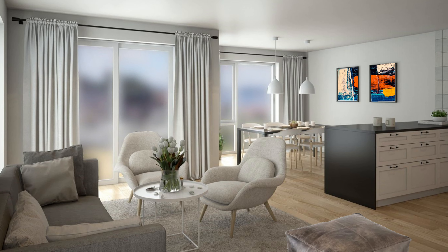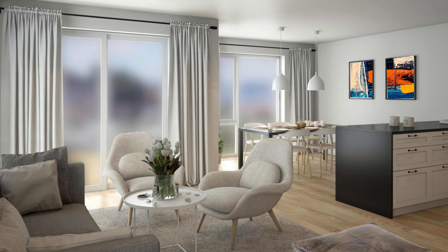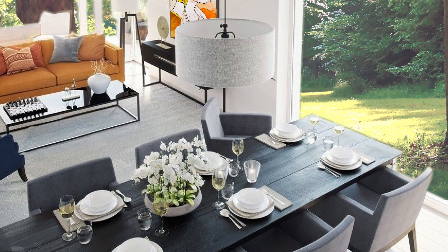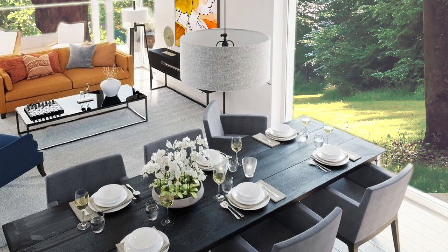A small brand new condo with a tiny but elegant living room in a neutral grey and white color palette. Heavy curtains and fresh white flowers in a clear glass vase pour fresh air into the décor.